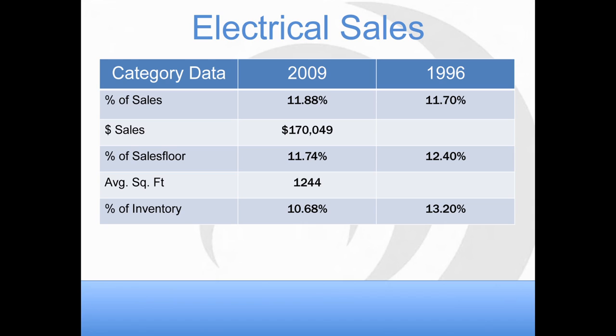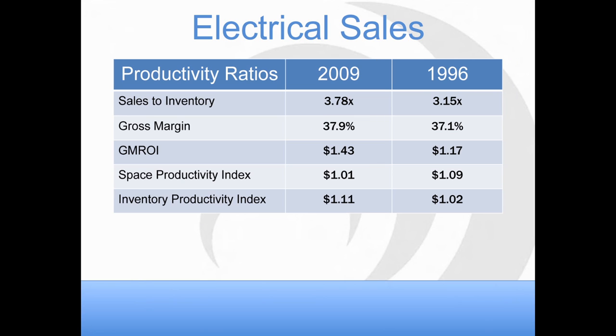Before we get into Nate, I want to talk a little bit about electrical sales and what's been going on in the category. Last year we did a 'What Does Today's Store Look Like' research and had about 3,000 retailers respond. Comparing 1996 to 2009, over 13 years the percent of sales for the electrical department has gone up while the percent of sales floor has actually gone down — retailers are making more with less room. Gross margin and productivity indexes are also going up.